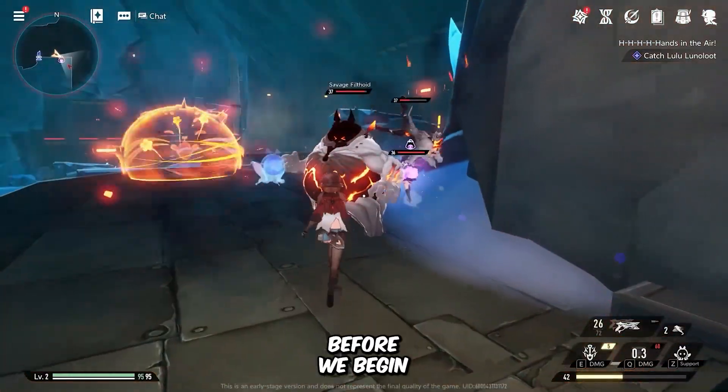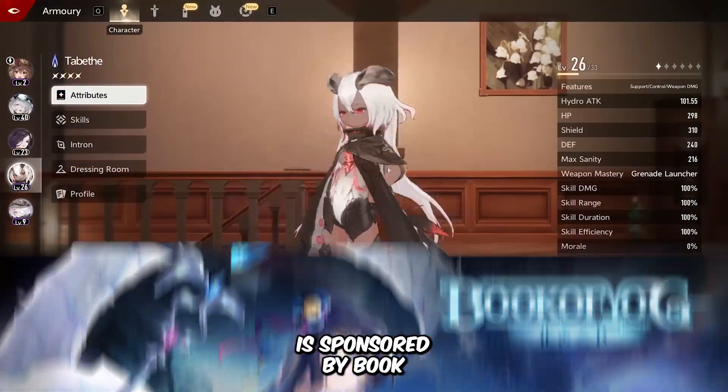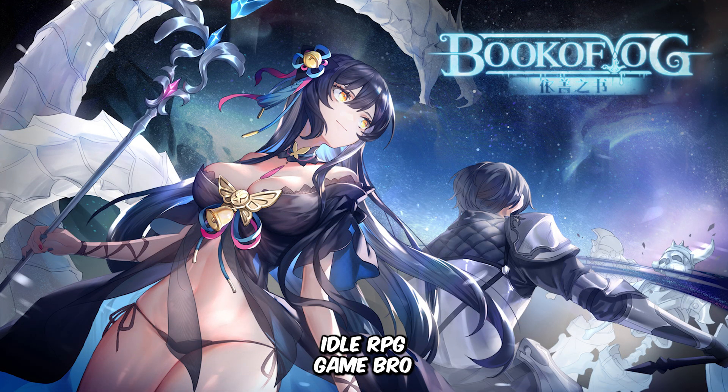Oh wait — before we begin, I want to quickly mention that this video is sponsored by Book of Yogg, an Idol RPG game.